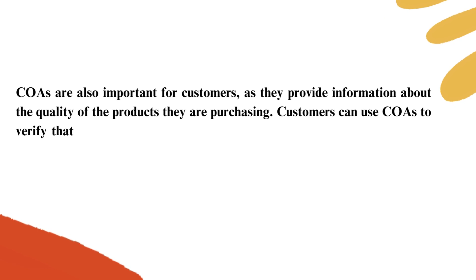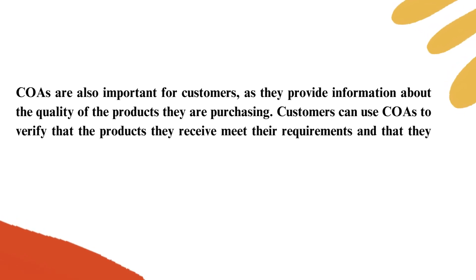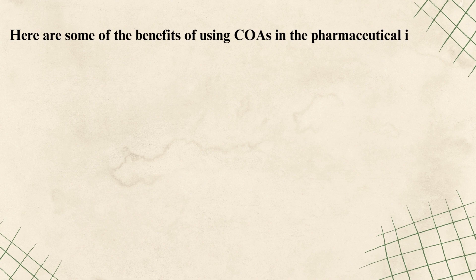Customers can use COAs to verify that the products they receive meet their requirements and that they are safe for use. Here are some of the benefits of using COAs in the pharmaceutical industry.